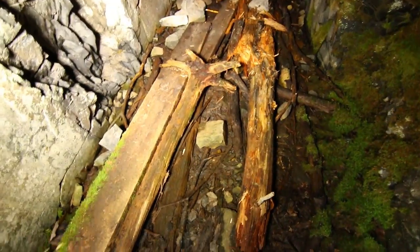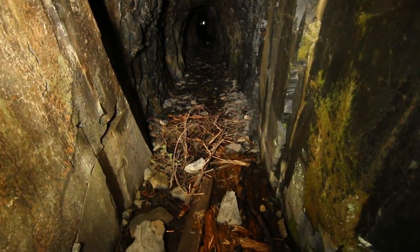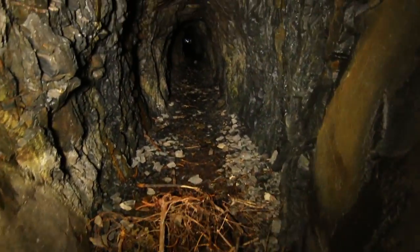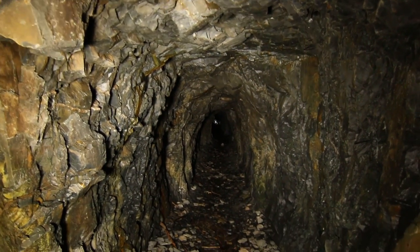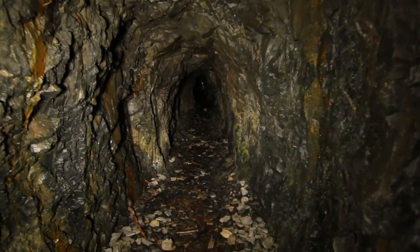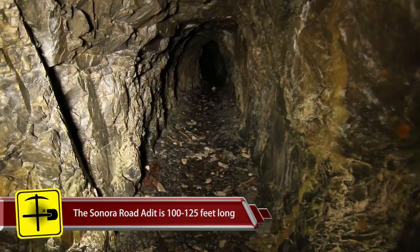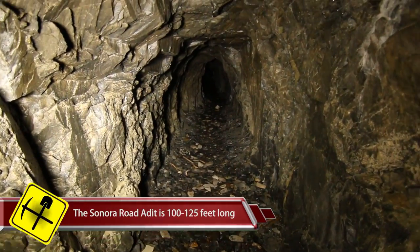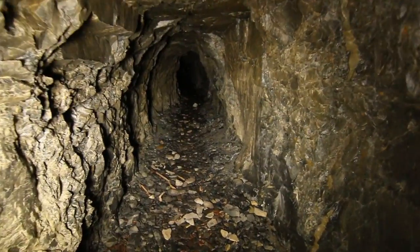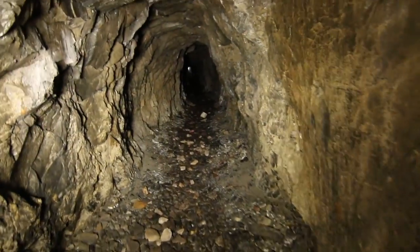We've got some crap thrown in the mouth — just forest debris, but it cleans up really quickly because we go to a nice rock floor. And here's where it turns rounded. One of the boys is up ahead; I think he's made it to the end already. This seems to be only a 100, 125 footer. Looks like they went a distance and then just gave up, or got what they wanted. This was probably a pretty small operation.